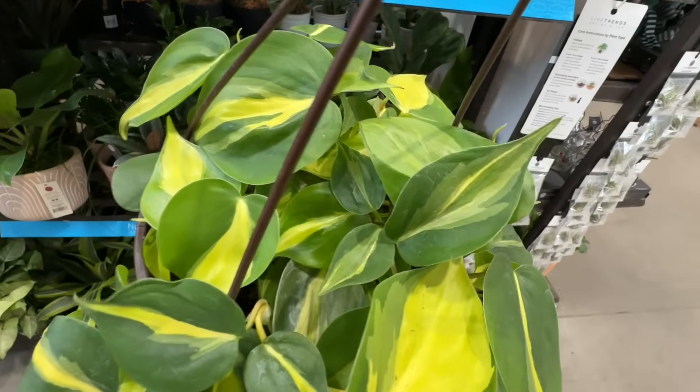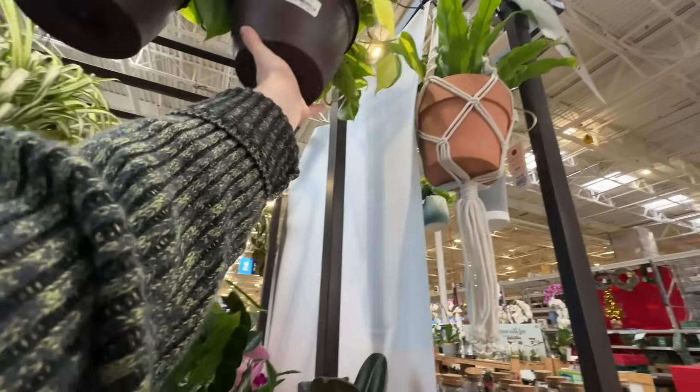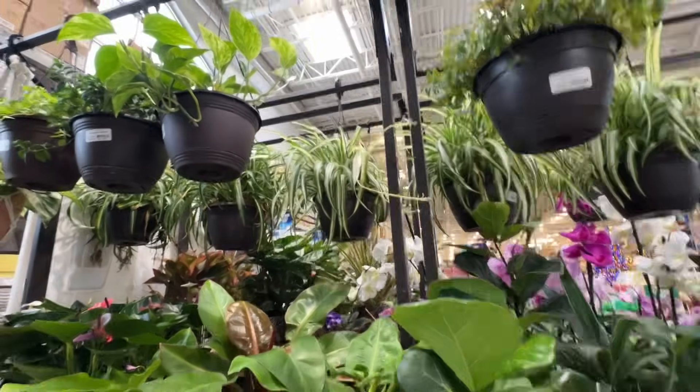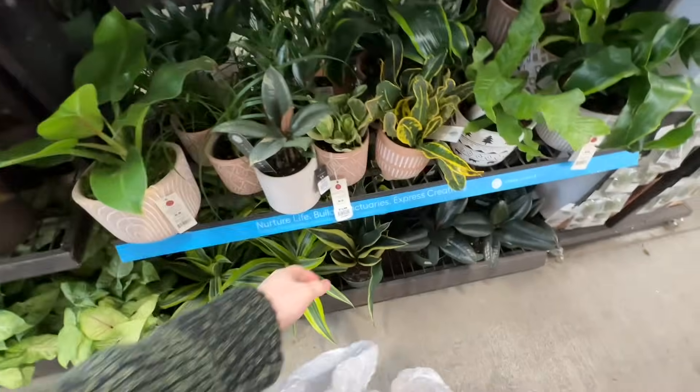This one looks like it's doing silver stripes variegation. And there are about a million different spider plants — there are some curly ones known as Bonnie, and then the normal ones, and a bunch more down here.